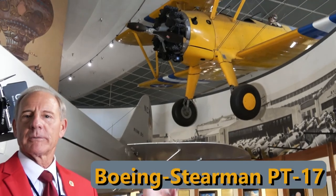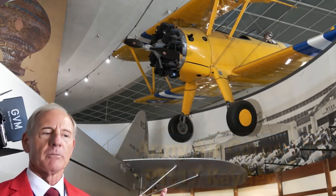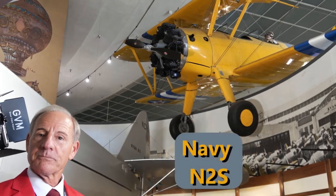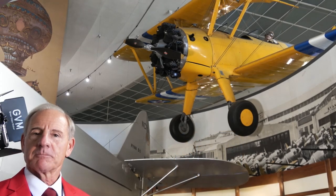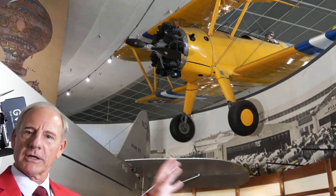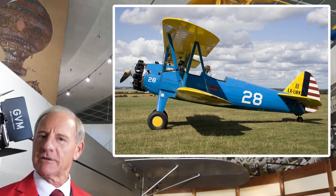The first one I'd like to talk about is the Boeing Stearman PT-17, also known as the Model 75. That was the civilian nomenclature, but the military nomenclature was the PT-17 Cadet for the Army Air Corps and the NS-2 for the Navy. This particular version of the Stearman biplane is the Navy version, so you'll notice it's painted in yellow with red markings. The Army Air Corps version had a blue painted fuselage with yellow wings, so they were pretty distinctly different.